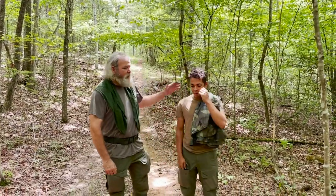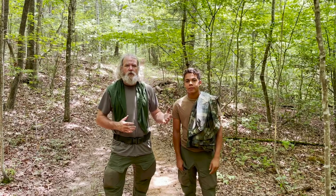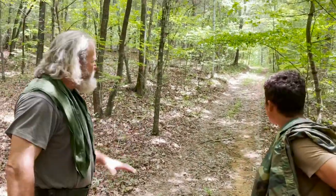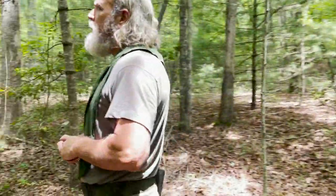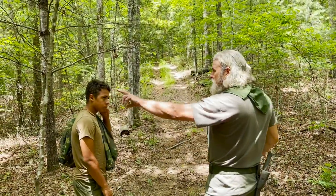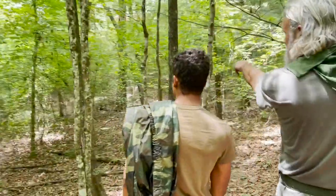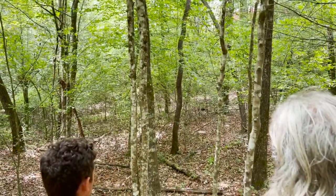Welcome back. Today I have Elijah and we're going to talk about where we're putting poncho shelters, why we make those choices. We're here on this trail — this would be an avenue of approach where vehicles, horses, goats, whoever could just come right through here. It channelizes their movement, so we obviously wouldn't put a shelter in the middle of something like this.